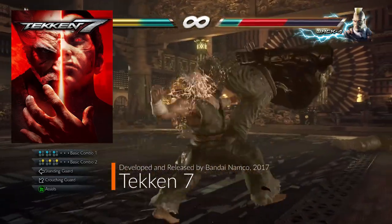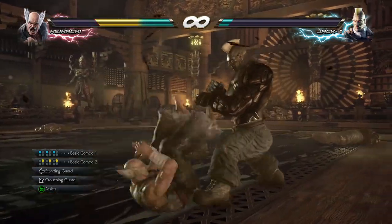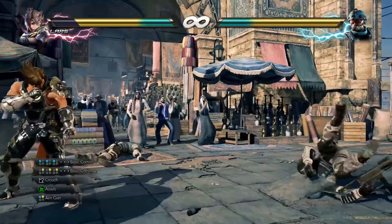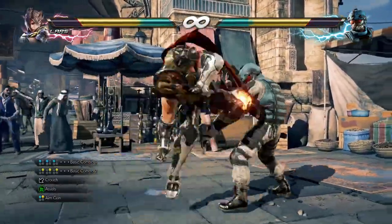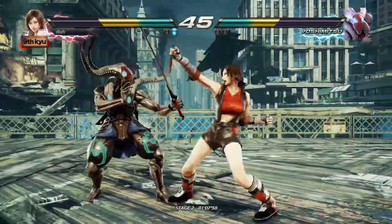Tekken 7 was released by Bandai Namco in 2017 and I was able to snag it for just $10. Not normally a cheap title, I got this game in a Bandai Namco Humble Bundle where you pay for games and a portion of the proceeds go to charities. I love Humble Bundle for their cheap prices and having a portion of the proceeds go to something good.